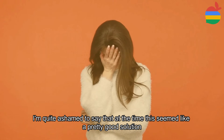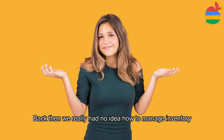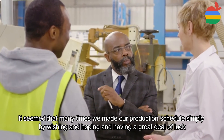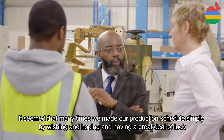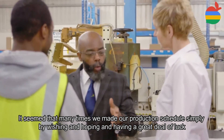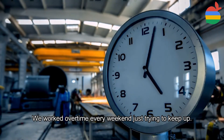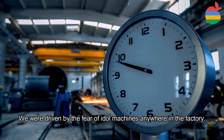I'm quite ashamed to say that at the time this seemed like a pretty good solution. Back then we really had no idea how to manage inventory. It seemed that many times we made our production schedule simply by wishing and hoping and having a great deal of luck. We worked overtime every weekend just trying to keep up. We were driven by the fear of idle machines.